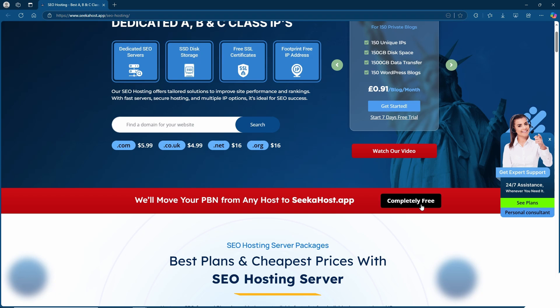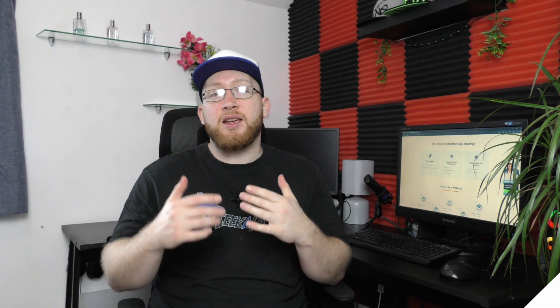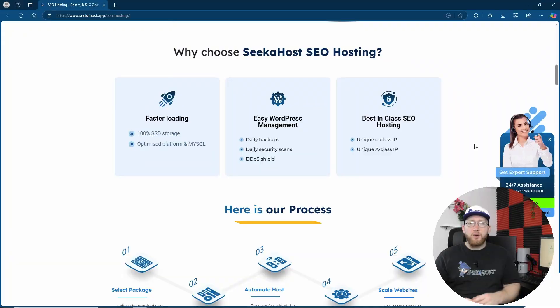If you are with another PBN hosting company, you can actually get moved over to Seekerhost.app completely free. Now some of the reasons we can keep our prices so low is because we use the SeekerPanel — this is a custom-made site management system where you have all of your necessary features, all easily accessible, with all of your sites accessible as well.